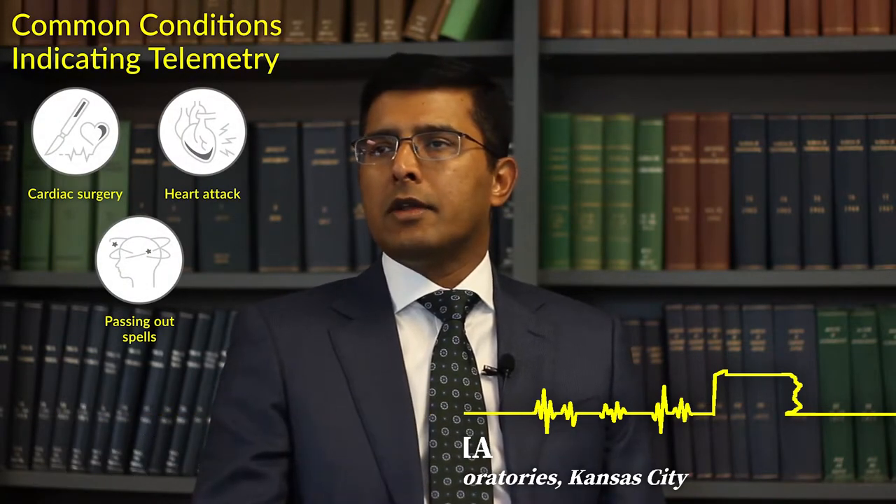It goes back to what we call stratification — who are the people you're looking for, who you have to watch every second while they're in the hospital. For example, patients post open heart surgery, or who just had a heart attack and received a stent — the first 48 to 72 hours are very important. Or someone coming in with multiple unexplained passing-out spells where we're strongly suspecting a cardiac problem. These are specific clinical examples that indicate the need for monitoring.